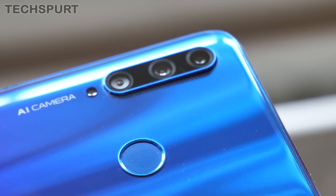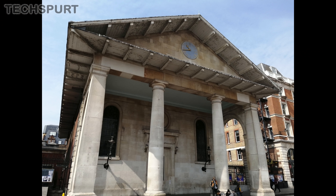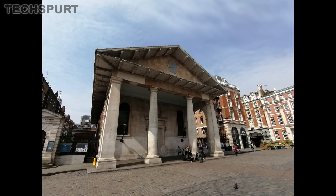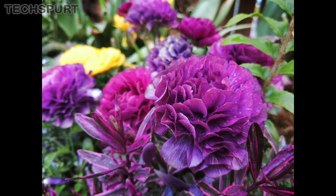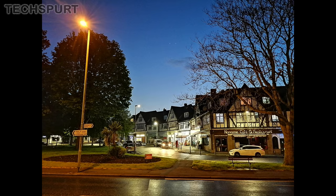We also have to give a shoutout to the Honor 20 Lite, one of the cheapest smartphones to pack a tri-lens setup. Here it is just an ultra-wide angle lens and a basic depth sensor, so you don't get a telephoto option. But for 250 quid you get a lot of functionality, even if the results aren't always particularly spectacular.